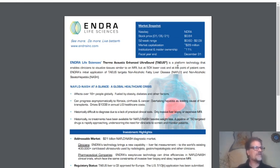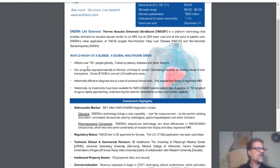It is a platform technology that enables clinicians to visualize tissues similar to an MRI, but at 50 times lower cost and at the point of patient care. They can just carry it with them and find out what is going on without the use of big devices. It affects over 1 billion people globally, fueled by obesity, diabetes, and other factors. They can progress systematically to fibrosis and other cancers, overtaking hepatitis as a leading cause of liver transplantation.